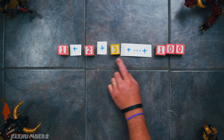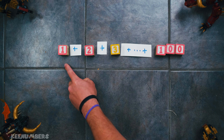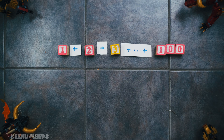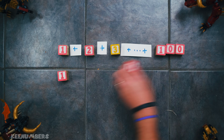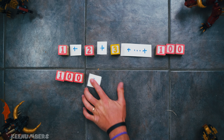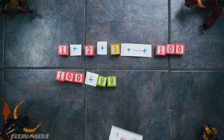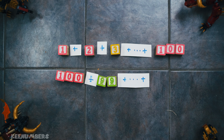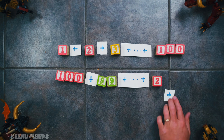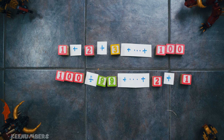This is how he did it. He said, let's add 1, 2, 3, dot dot dot, all the way up to 100. Then he said, if I just flip this around and go in descending order — 100 plus 99 plus dot dot dot, all the way down to 3, to 2, and to 1 — it's the same number.